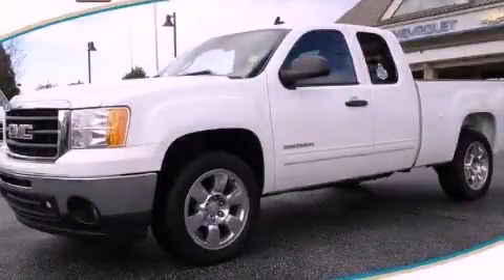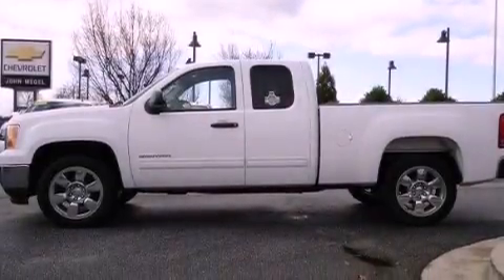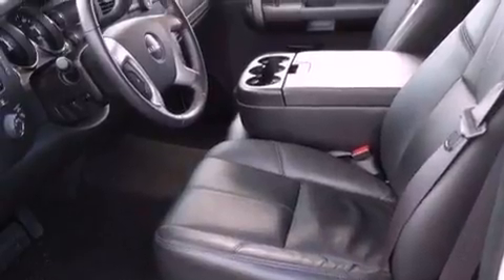This is a 2009 GMC Sierra 1500. Whether hauling, commuting or towing, this truck is the right one for you. It features a 5.3-liter 8-cylinder engine and a 4-speed automatic transmission.